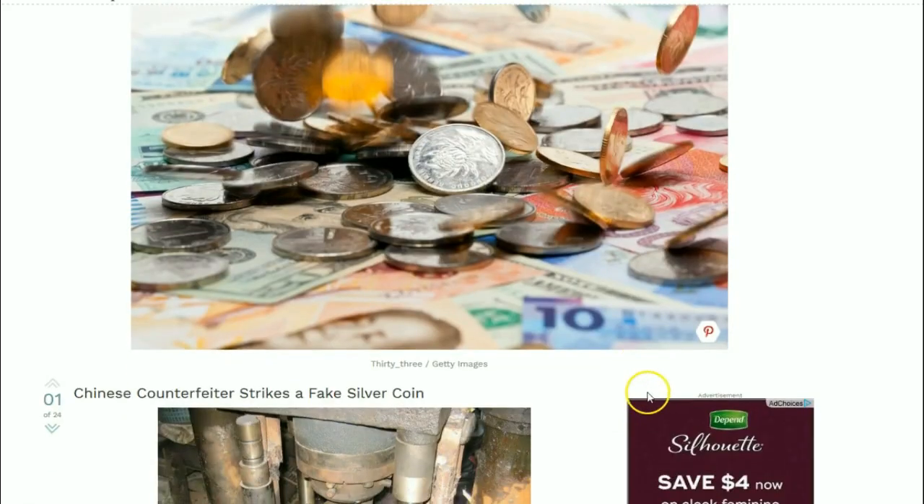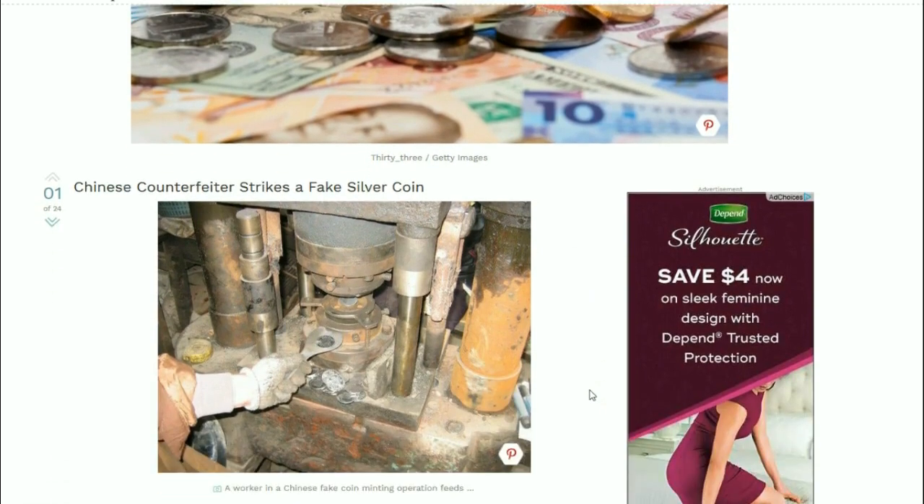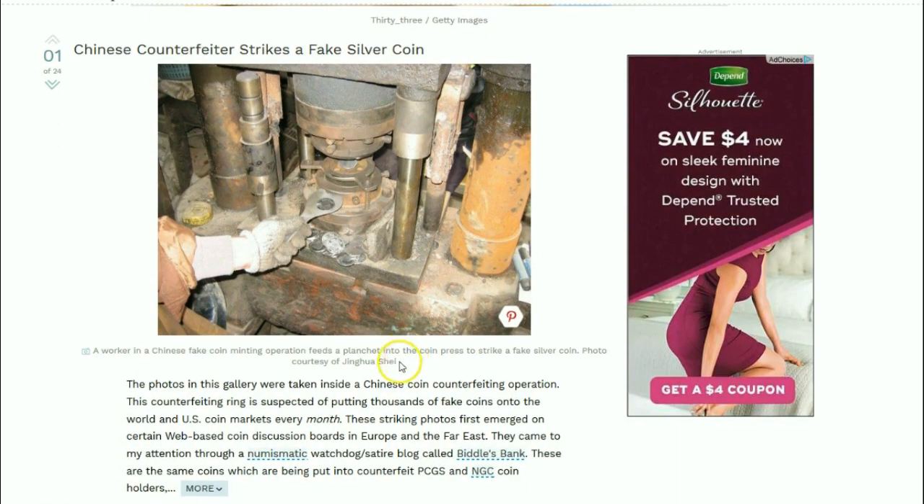This is going to be an interesting piece and there are a lot of different pictures here showing what goes on in these operations. The conditions and the way these pieces are made is quite interesting. Here we can see in this photo a worker in a Chinese fake coin minting operation feeding a planchet into the coin press to strike a fake silver coin. The photos in this gallery were taken inside of a Chinese coin counterfeiting operation.